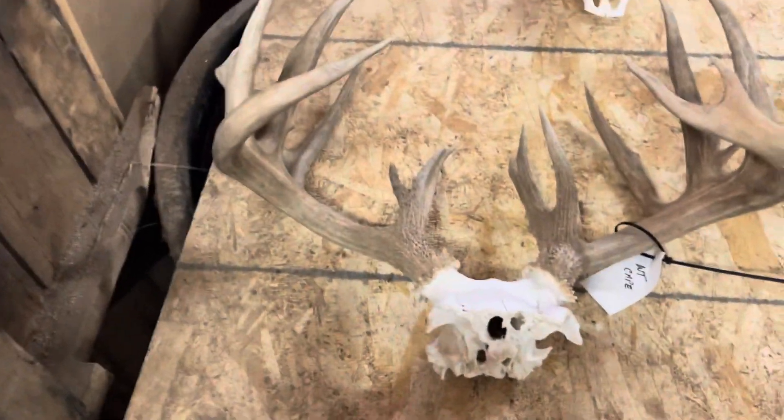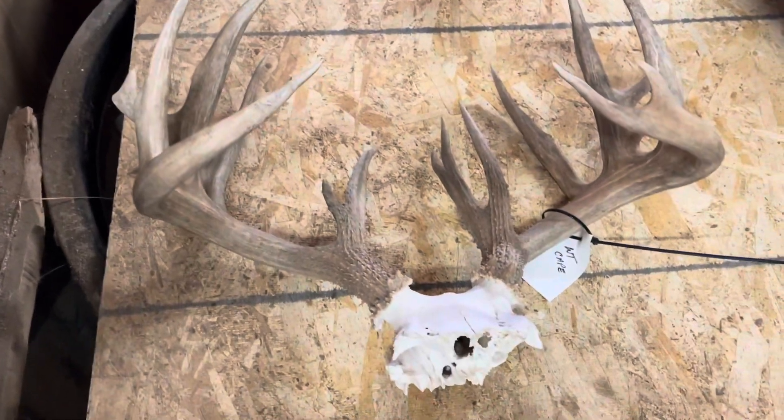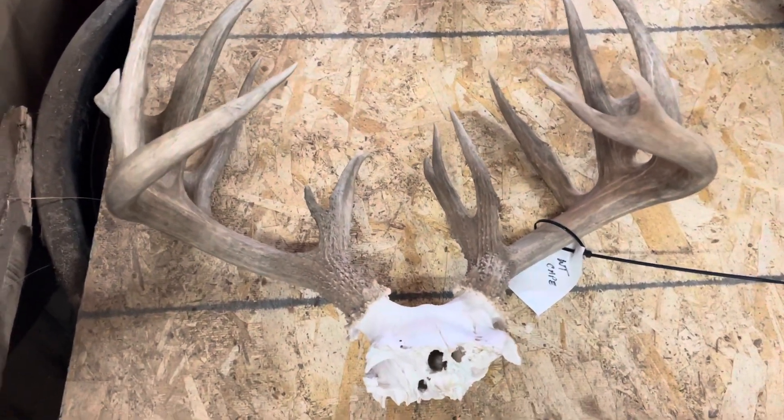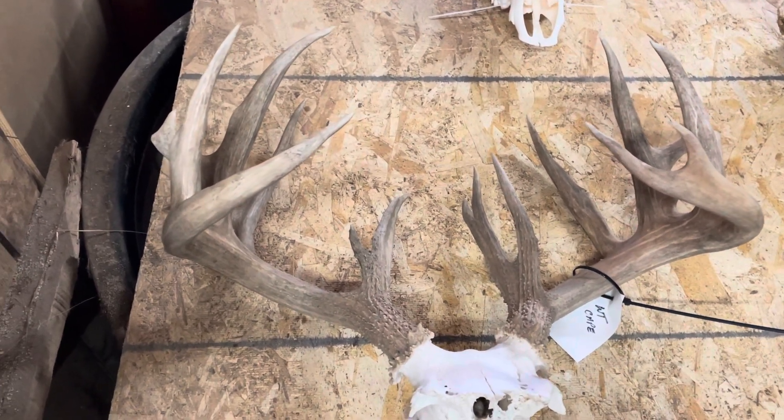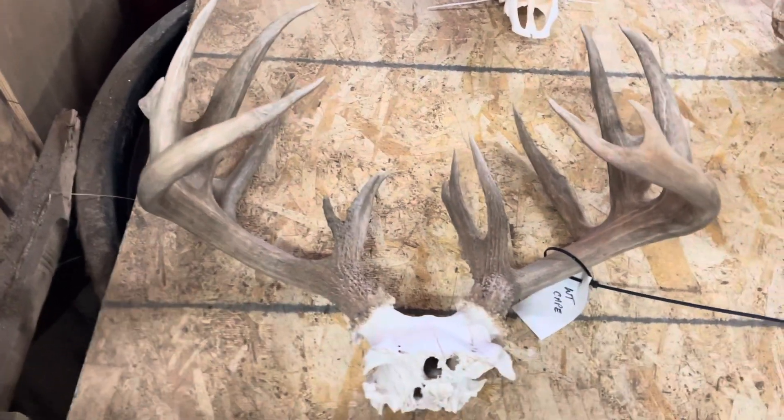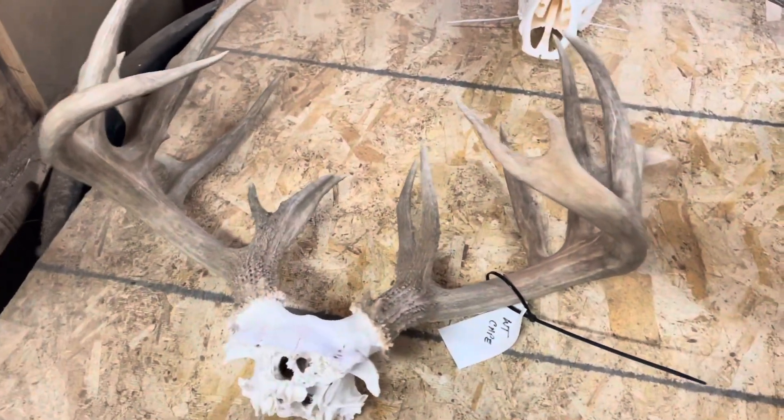This is not that one, but I want to highlight this one. This is a whitetail mount that we're going to be doing from a family friend that brought it in here for us to do. It's kind of cool — it's a nice whitetail buck. But here's an elk, a spike elk.